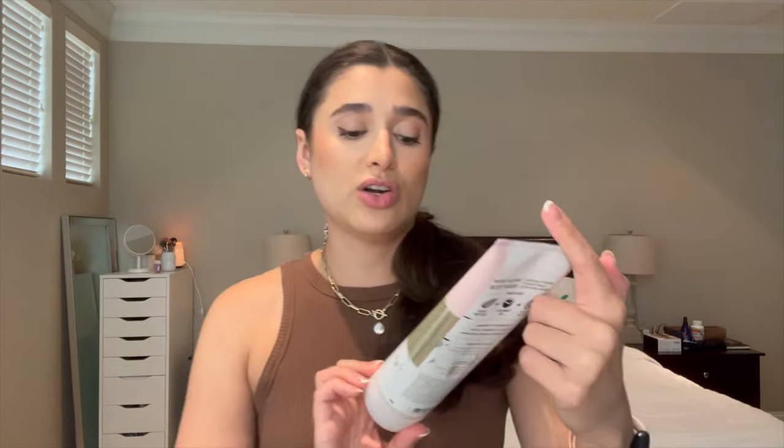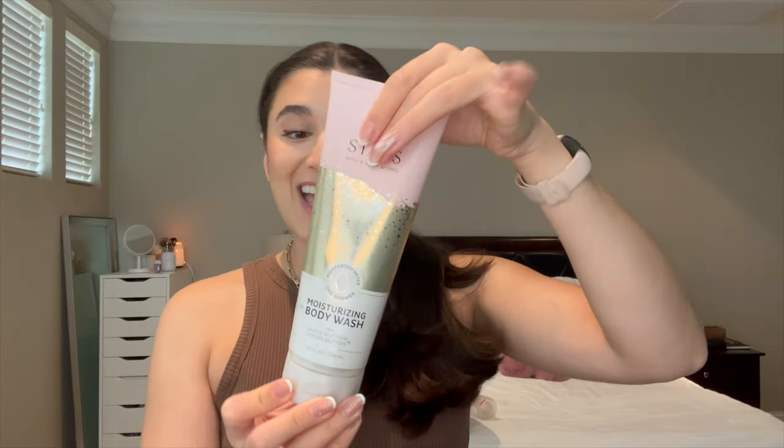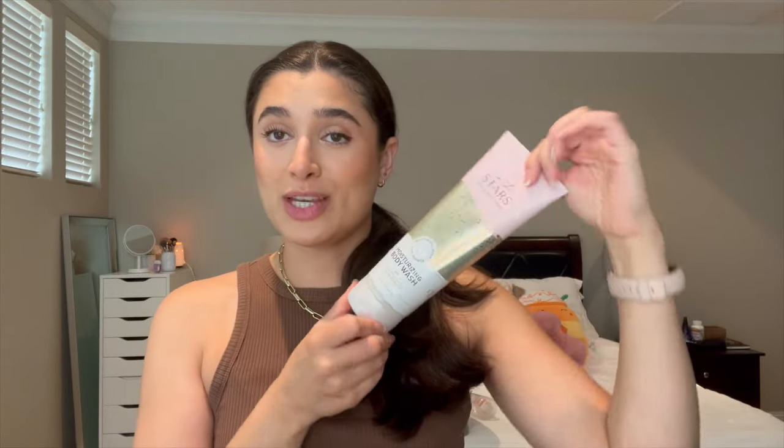I also finished off the In the Stars Moisturizing Body Wash, and this was also my spring Project Use It Up. Really loved this. I love their Moisturizing Body Wash formula — it's one of my favorites from Bath & Body Works, so really enjoyed this one.